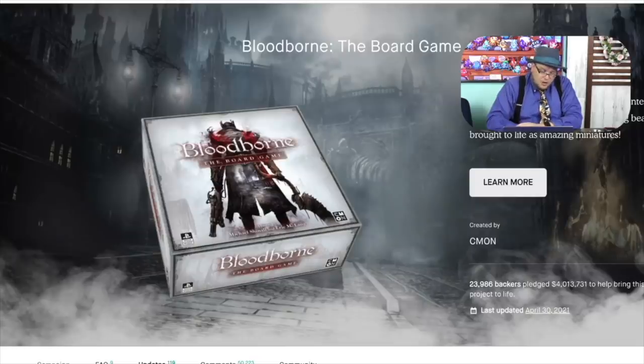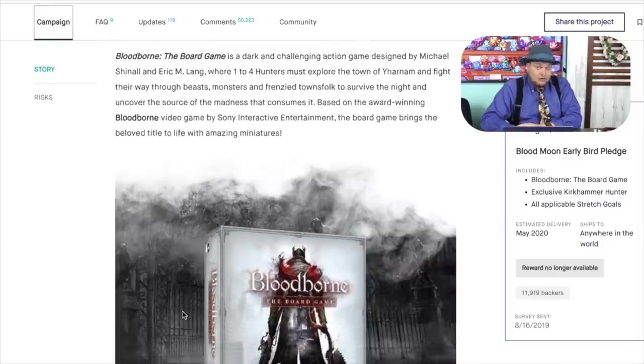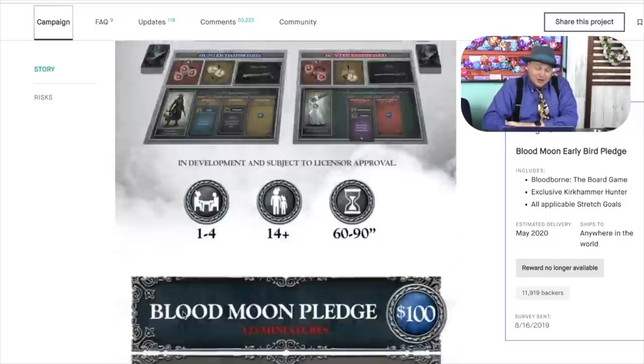Bloodborne the board game. I've never played Bloodborne, and even though I'm a big fan of Elden Ring now, I don't plan to go back and play it — once you play the newest game, it's hard to go back to an older one. I was a little nervous about this because I'd played Dark Souls the board game and thought that was terrible. This one is not. It's a very interesting game — more of a careful fight against monsters who are likely going to kill you. I actually understand a lot more of how this game works now that I've played Elden Ring.